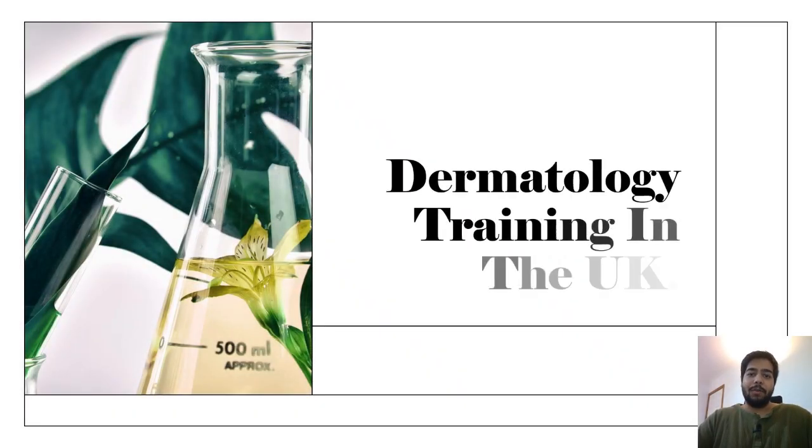Hi everyone, this is Ashish, I'm a junior doctor working in the UK. In today's video we will talk about dermatology training in the UK. This is a much requested video. I will discuss the training pathway, the duration, the salaries of dermatologists in the UK, and the competition ratios. If you are someone who's interested in dermatology training, this is the video for you.